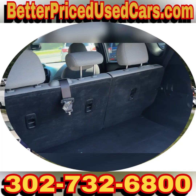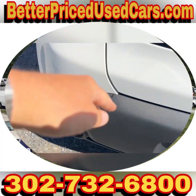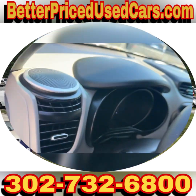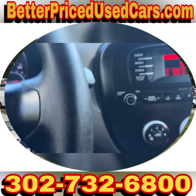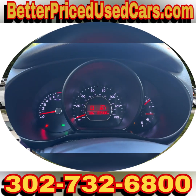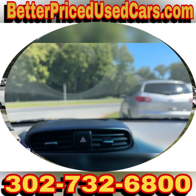We'll take this for a spin. This has 133,000 miles. These are nice.